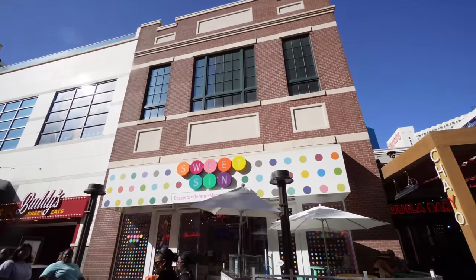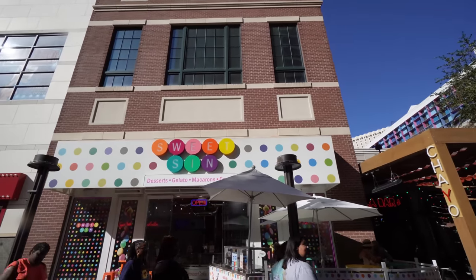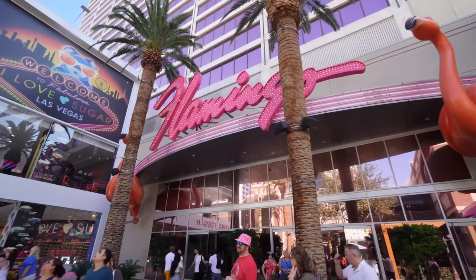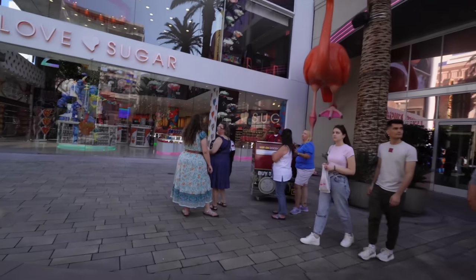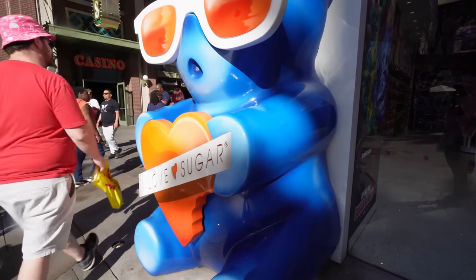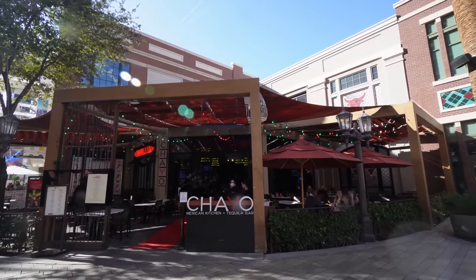This place called Sweet Sin has desserts, gelato, macaroons, and crepes — a nice little dessert spot. There's another side entrance to the Flamingo with a great picture spot by the giant flamingos. We're right next to I Love Sugar, which we're going to go inside and check out. There's also a big hop-on hop-off bus tour section here. I Love Sugar has a second-floor bar with specialty drinks. Chayo is a Mexican kitchen and tequila bar.